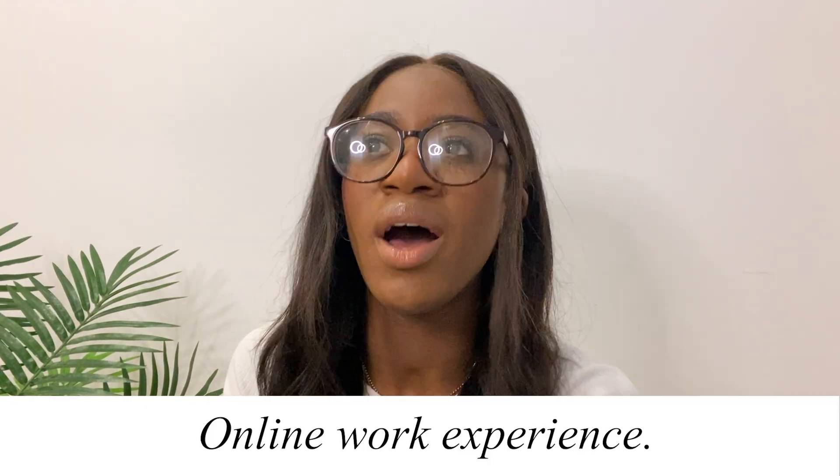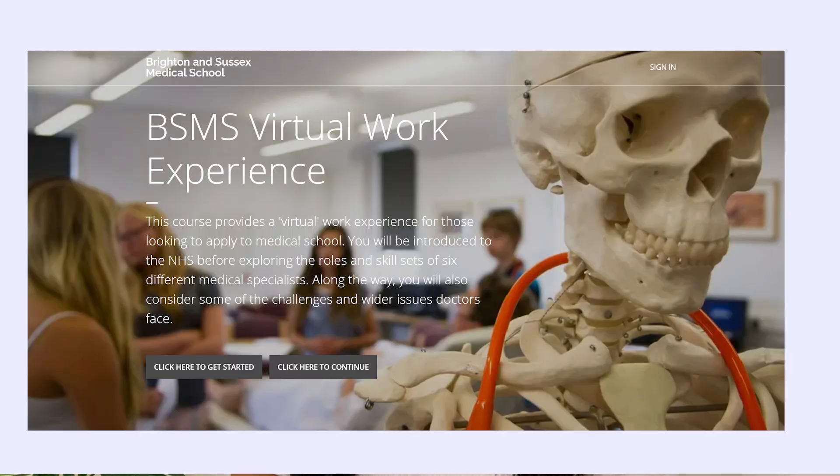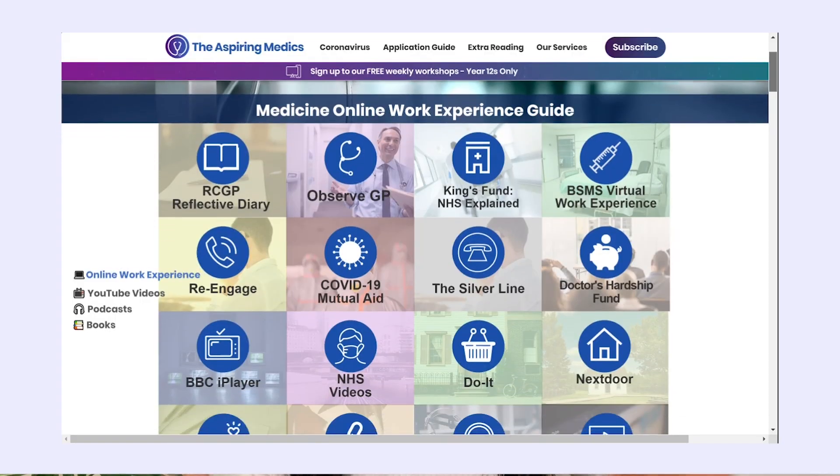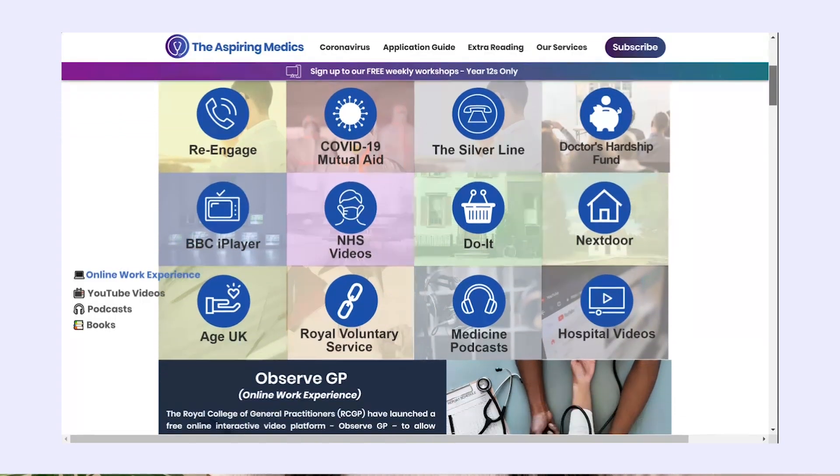Last but not least, start looking at online work experience. With COVID I'm not sure when things are fully back to normal, but there are so many options. Brighton and Sussex Medical School has a really good online work experience programme. There's also one called Observe GP which I've heard is good. I found a website with a list of loads of online work experiences — I'll put a link to that as well.